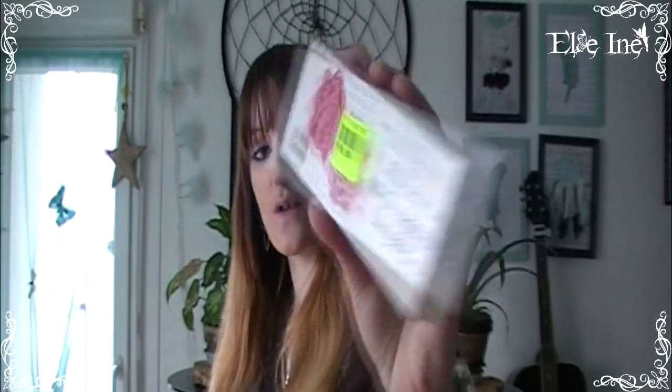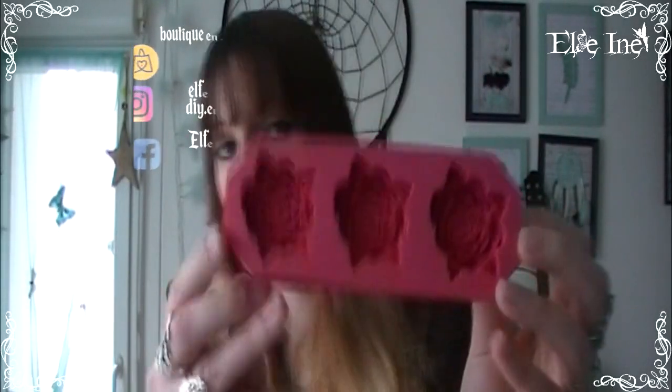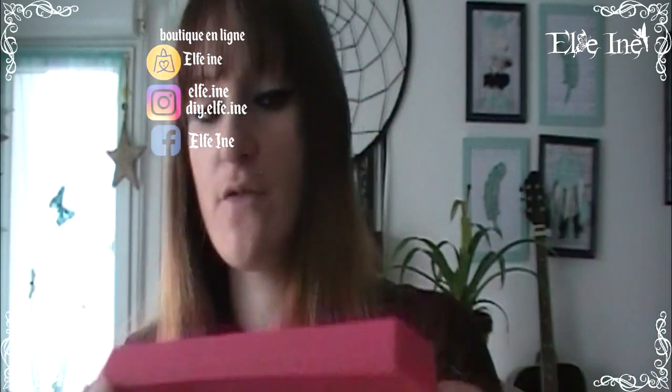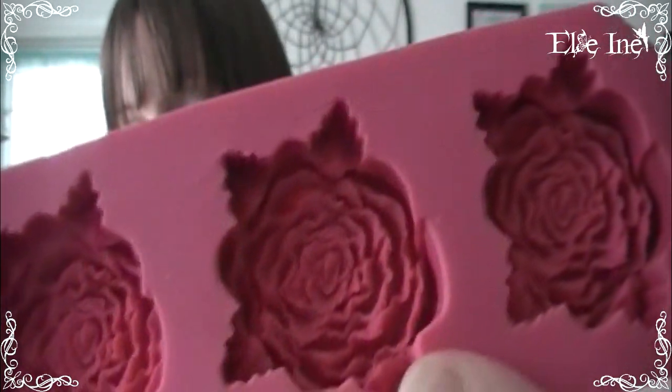Maintenant c'est que du plaisir créatif. Je suis tombée sur un moule pour faire des petites roses à 99 centimes — un moule avec 3 fleurs. Je trouve ça super sympa. Je vais m'en servir pour la résine. Les moules normalement ça ne se donne pas, donc c'est vraiment génial. La rose du milieu a eu un petit accident, j'aurais dû vérifier avant d'acheter, mais normalement ça ne gêne pas.